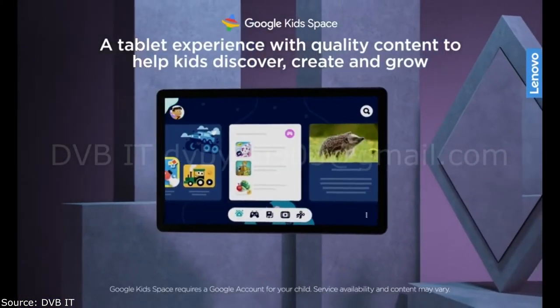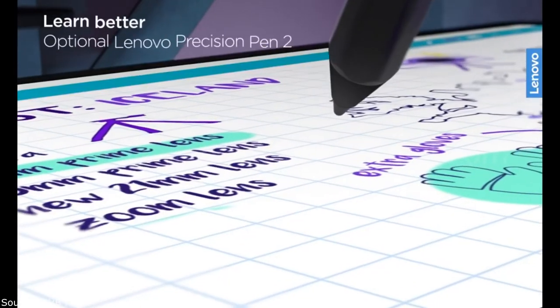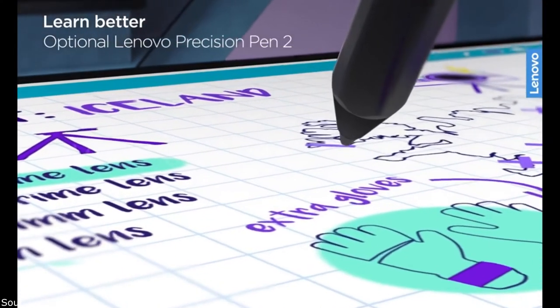The Lenovo Tab P Pro is powered by an 8-core Qualcomm Snapdragon 730G processor. By the way, the same chip is installed in the Pixel 4a and Xiaomi Mi Note 10.